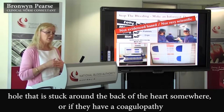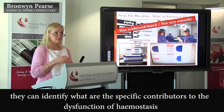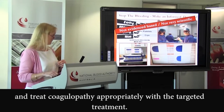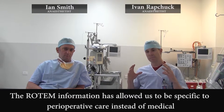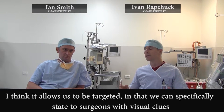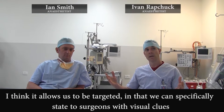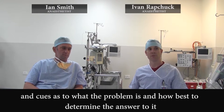Or if they have a coagulopathy, they can identify what are the specific contributors to the dysfunction of hemostasis and treat coagulopathy appropriately with targeted treatment. The ROTEM information has allowed us to be specific to perioperative care instead of medical bleeding, which a lot of the previous tests were very helpful for. It allows us to be targeted — we can specifically state to surgeons with visual clues as to what the problem is and how best to determine the answer to it.